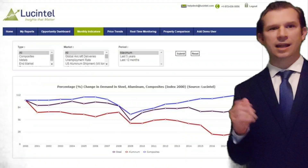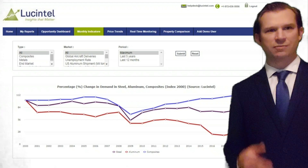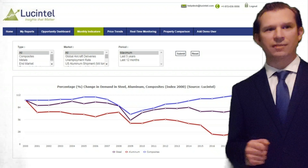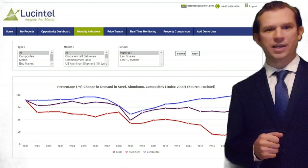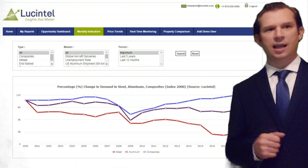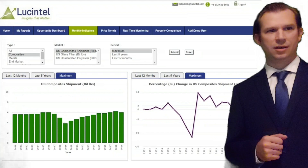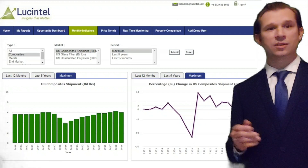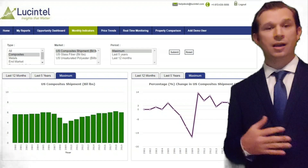By clicking our monthly indicators tab, you can access monthly demand and shipment data for various materials such as metals and composites for various end-use segments such as monthly aircraft deliveries, vehicle sales, etc. You can also view the data on an annual basis. In the monthly indicators tab, you can select any material type including composite shipments, UPR shipments, glass fiber shipments, and demand data for the last 12 months or 5 years. The data here is extracted from extensive primary and secondary research done by our analysts on a monthly basis.